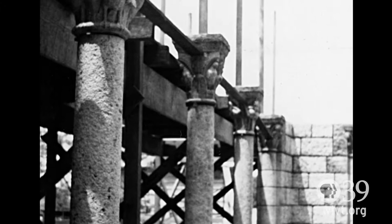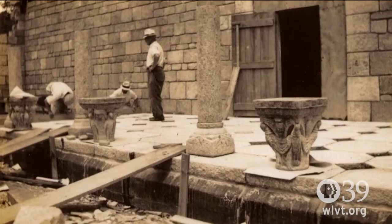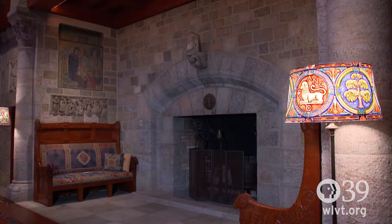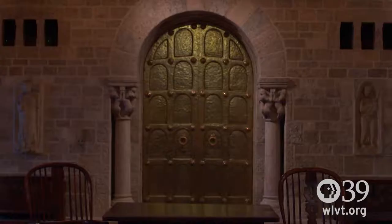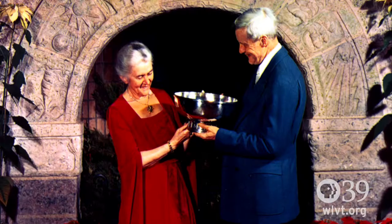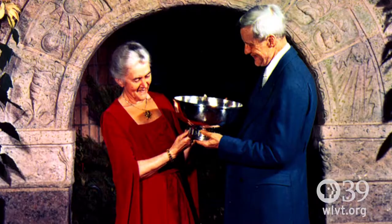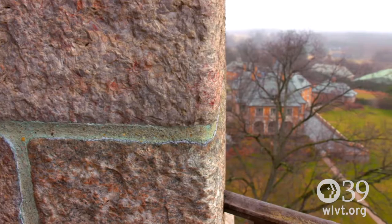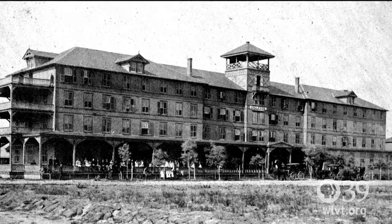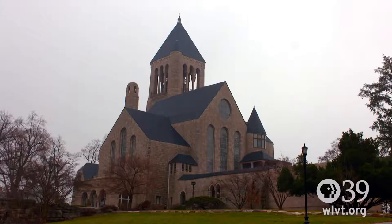The Raymond and Mildred Pitcairn family began construction in 1928 and the family moved in in 1939. It's designed to look like a medieval castle so that the objects look like they belong here. It was a home until 1979 when Mildred Pitcairn had passed away. Raymond Pitcairn died in 1966. The family decided to give it to the school that they were affiliated with, the Academy of the New Church. About 1980, they began the transition of turning it from a home to a museum, and we have been open as a museum since 1982.